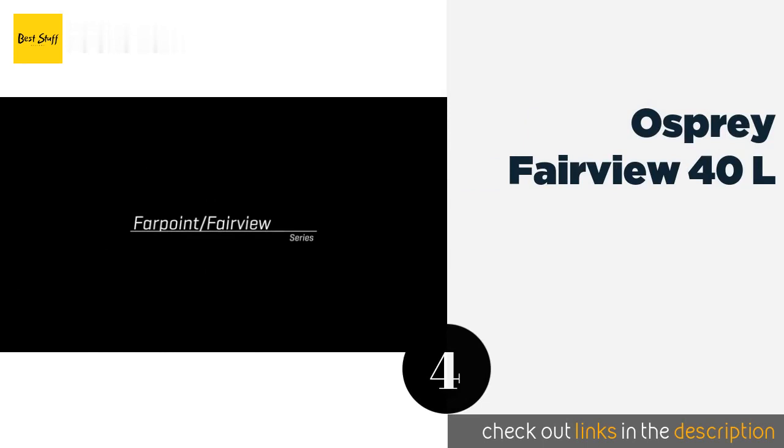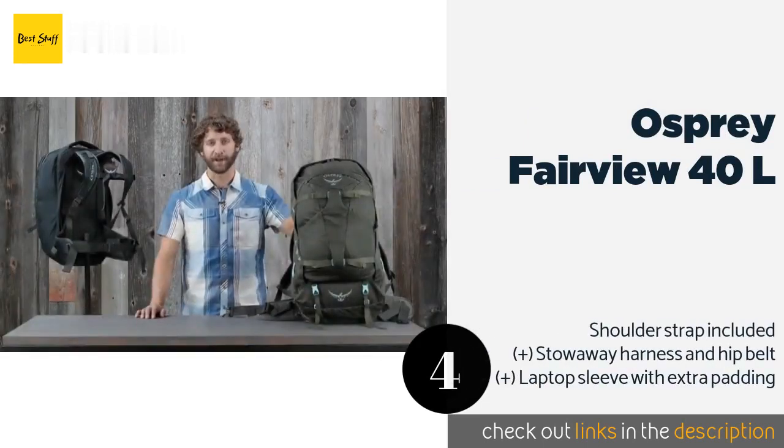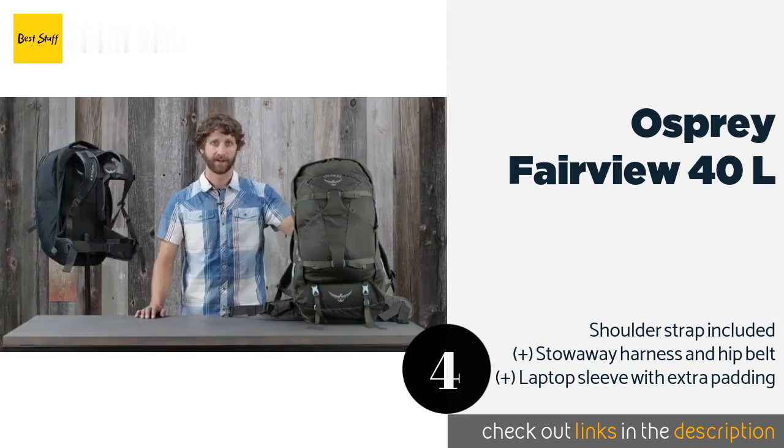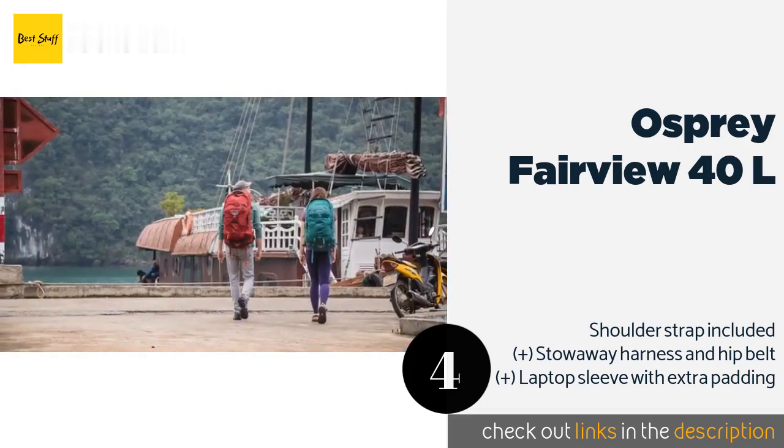The next product is the Osprey Fairview 40L. Well-sized and reasonably priced, the Osprey Fairview 40L can carry up to 40 pounds despite weighing one-tenth of that. It has two internal compression straps you can tighten to maximize and secure your load, so it won't be as hard to zip shut after you've stuffed it to the brim. This product is available on Amazon for $159.